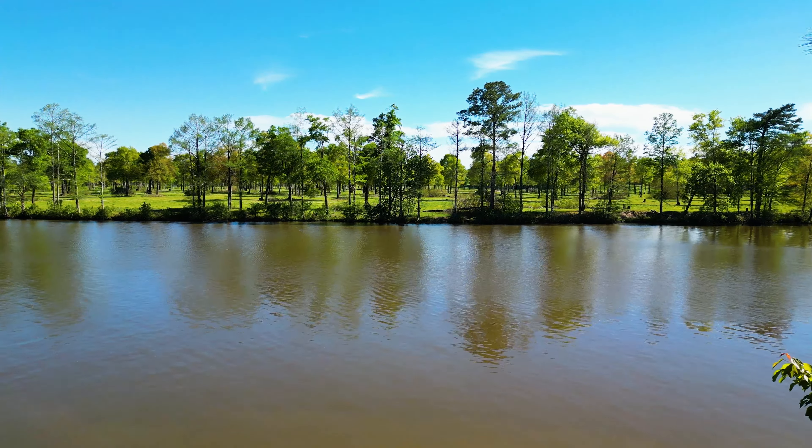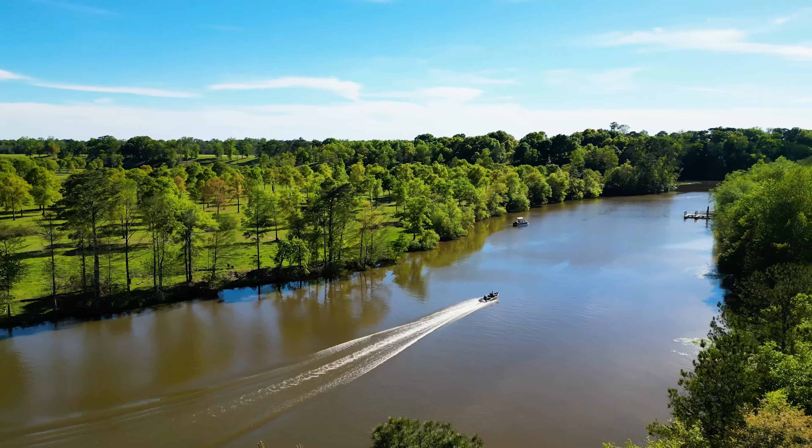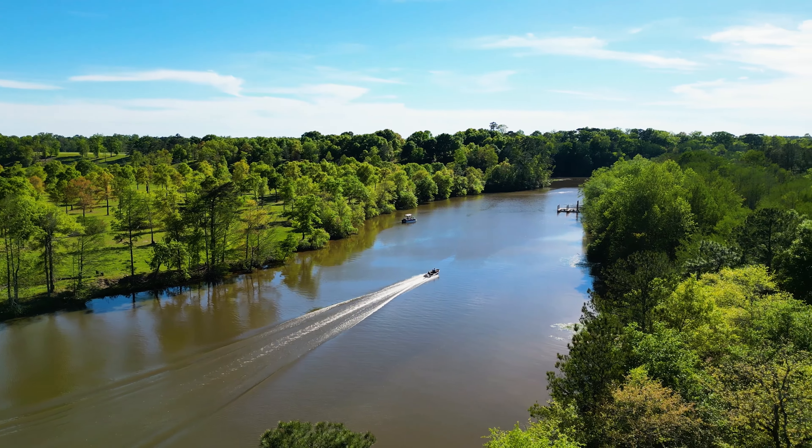We have a new waterfront property along this beautiful creek. Although it's named a creek, it looks more like a river to me, as you can see by the width and the boats navigating it.